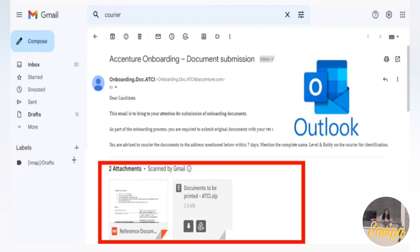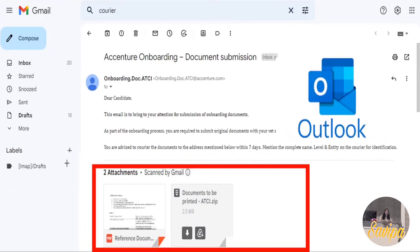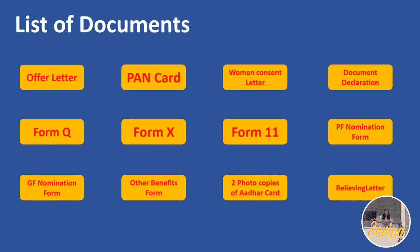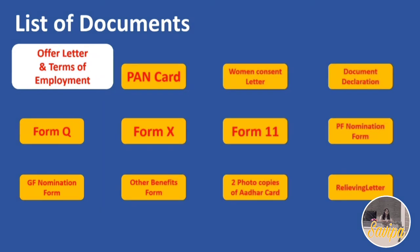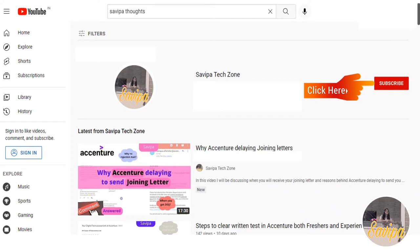Let's go through each document in the list. The first one is the Offer Letter and Terms of Employment. Once you access your offer letter in the Indian Jobs Portal, you will also see the Terms of Employment document alongside it.